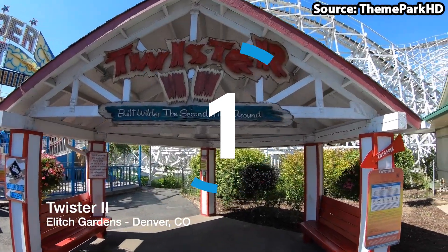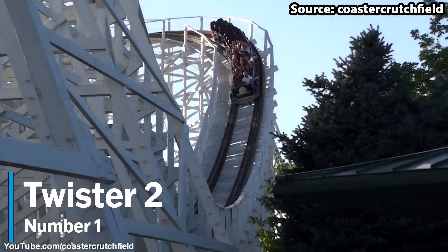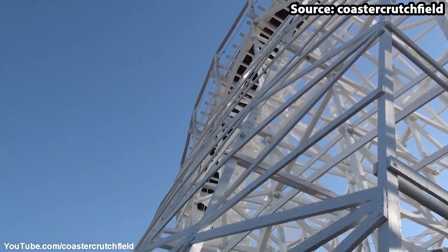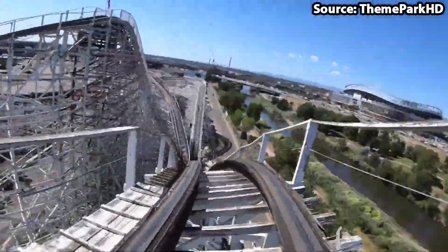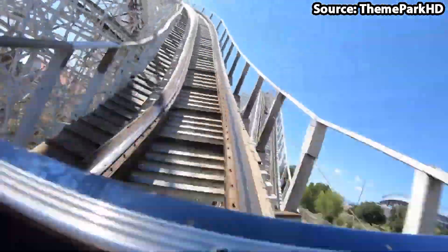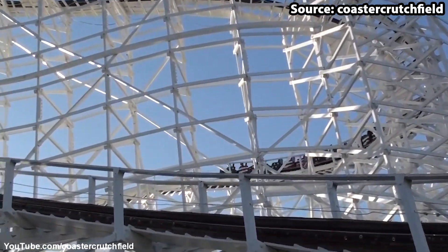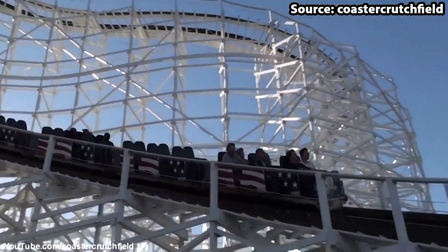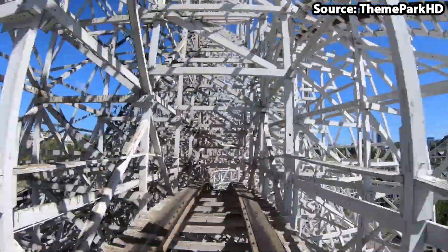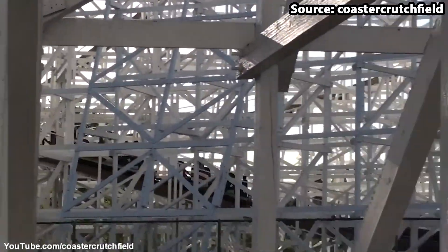We have made it to the number one spot, and in my opinion the best ride at the park — we have got no other than Twister 2. Where do I begin when talking about this ride? As soon as you walk into the park and see this giant 100 foot wooden structure, you will be instantly blown away. And this only continues on the ride itself, with you completing massive drops, airtime hills, bank turns, helixes, tunnel sections, and the list goes on and on, at a speed of 55 miles per hour. I think it is very easy to see why this is the best ride at the park.